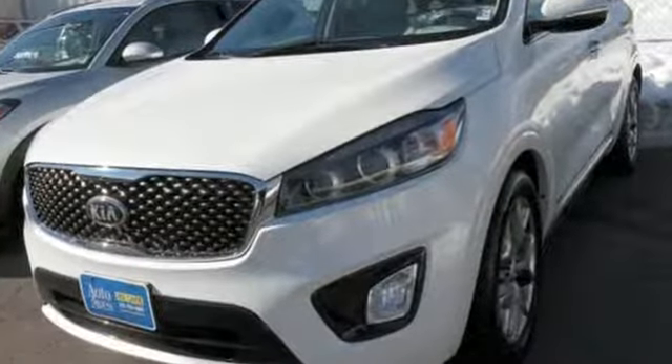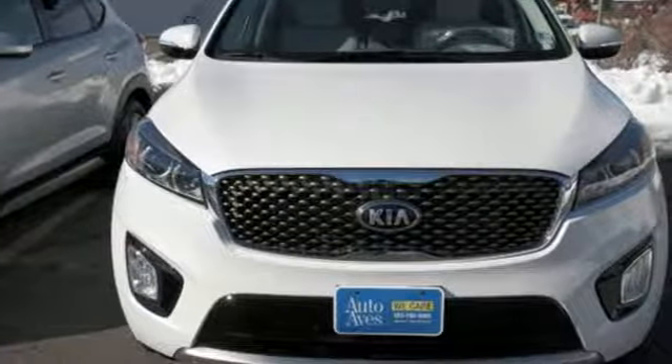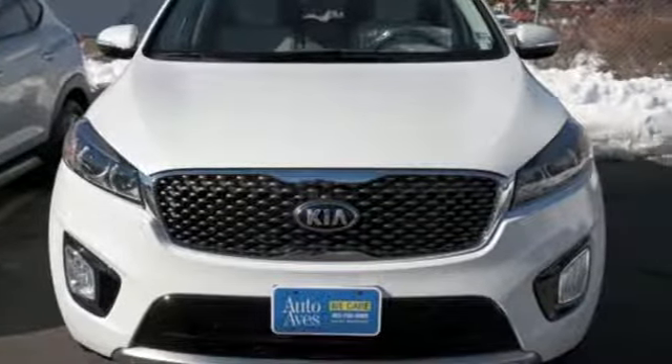Consumer Reports finds the Sorento offers lots of interior space yet is easily maneuverable and simple to access.